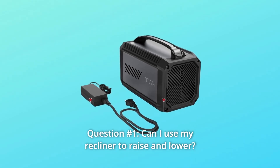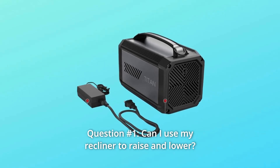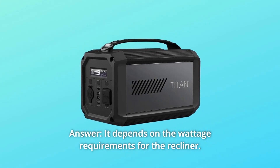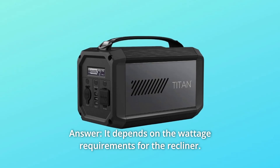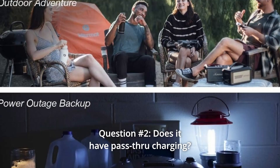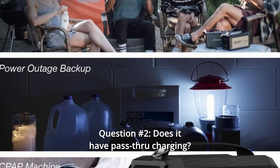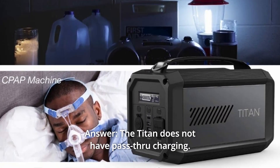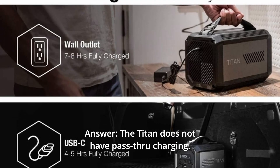Some common questions. Question 1: Can I use my recliner to raise and lower it? I need it for back surgery recovery in case there is an outage. Answer: It depends on the wattage requirements for the recliner. Question 2: Does it have pass-through charging — can it be charged while powering other devices? Answer: The Titan does not have pass-through charging.